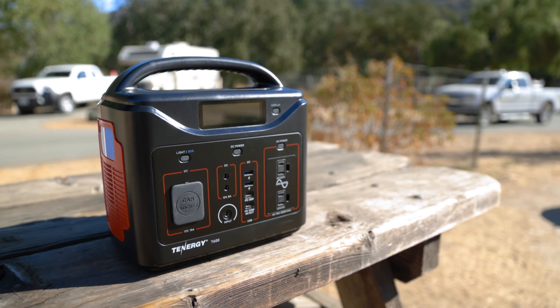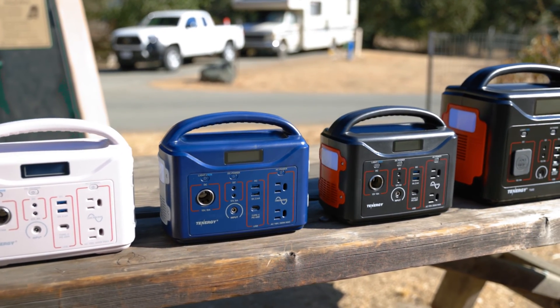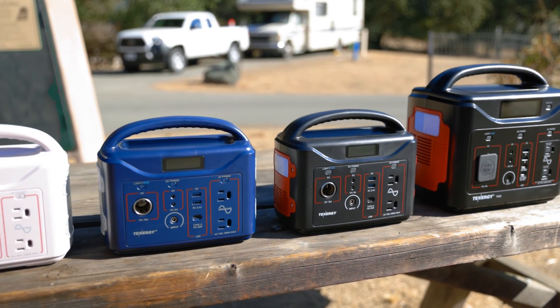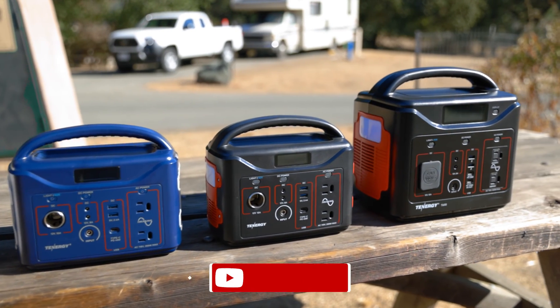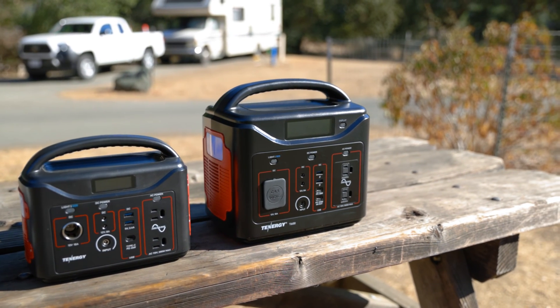That concludes today's video. Which one do you like better? If you're interested in getting a portable power station, what do you plan on using it for? Let us know in the comment section below. Don't forget to like and subscribe to our channel to see more content related to Tenergy Power. We'll see you next time.